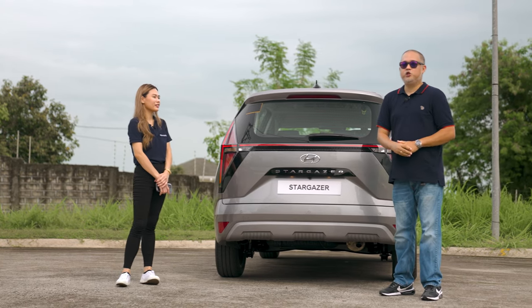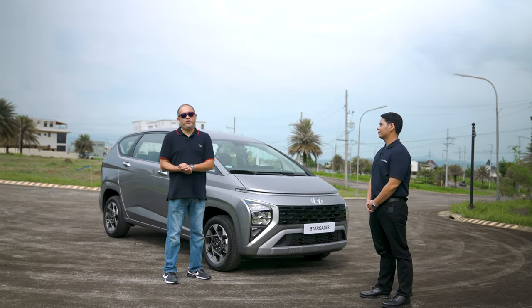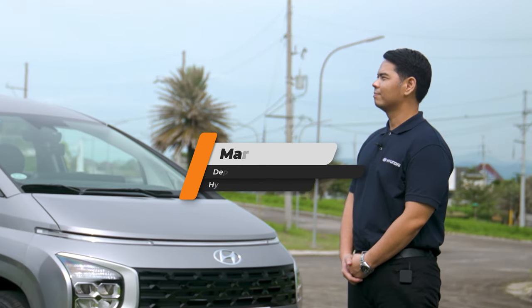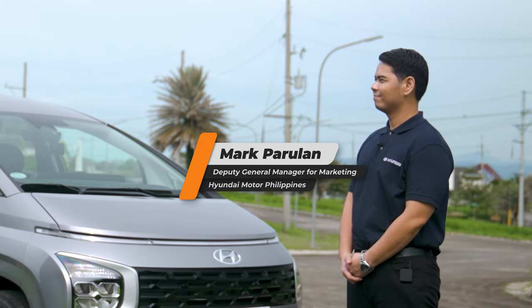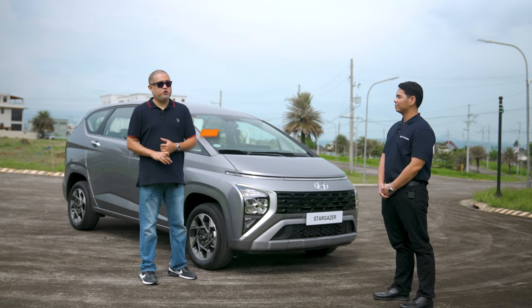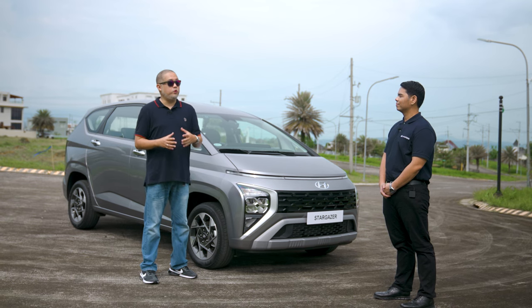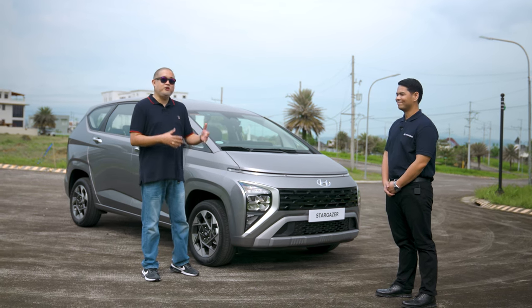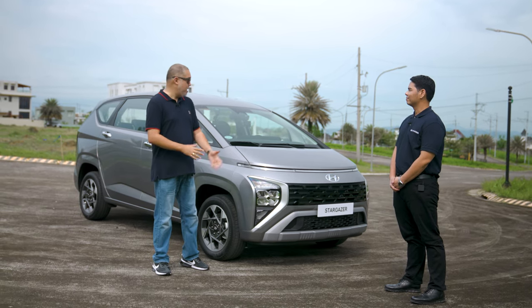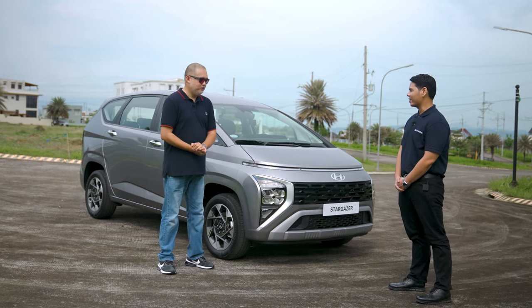We're now with Mark Parulan, deputy general manager for marketing of Hyundai Motor Philippines. We're going to talk to him about everything regarding not just the Stargazer, but what Hyundai Motor Philippines will be up to in the coming months and years ahead. Thank you very much for inviting us to this beautiful location with a very beautiful-looking vehicle.